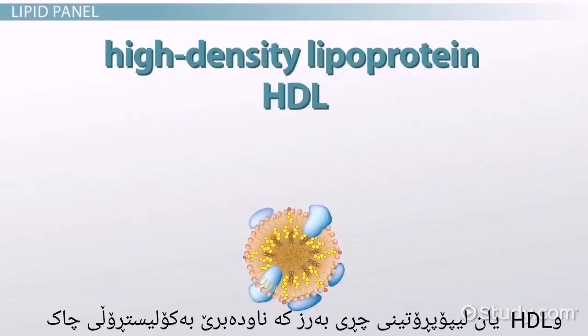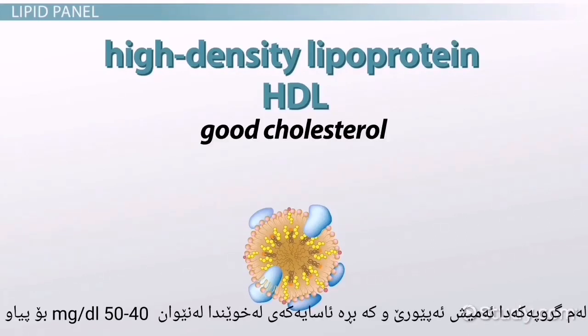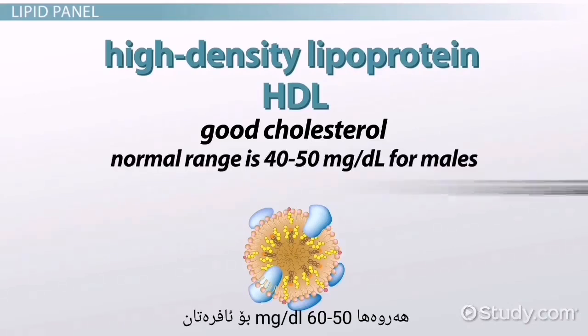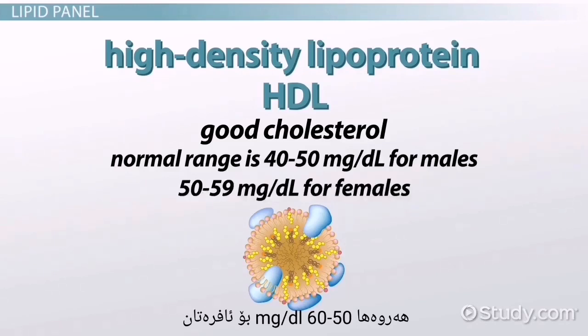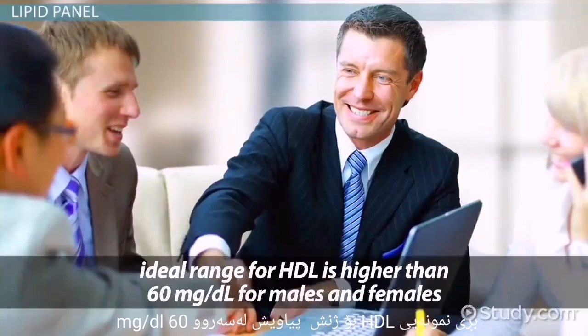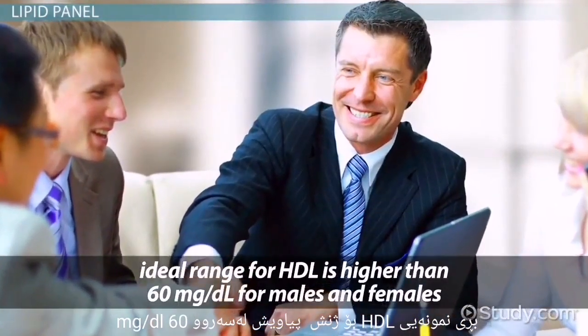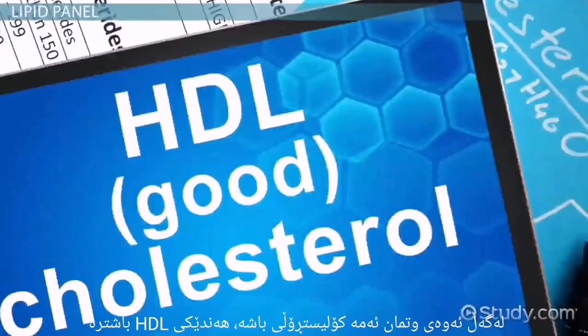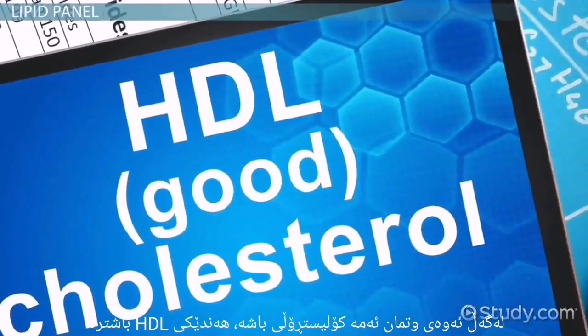HDL, or high-density lipoprotein, normally referred to as good cholesterol, is also measured in the panel. The normal range is 40–50 mg per deciliter for males and 50–59 mg per deciliter for females. The ideal range for HDL is higher than 60 mg per deciliter for both males and females. Keep in mind that this is a good cholesterol, so more HDL is better.